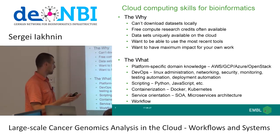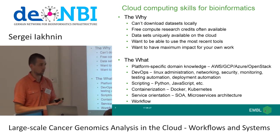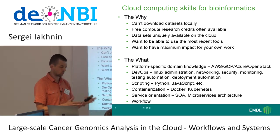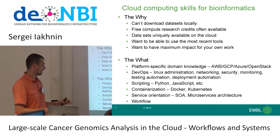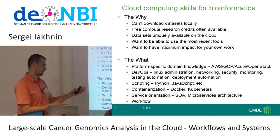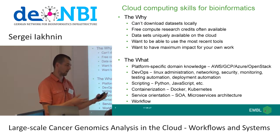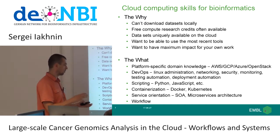What shape do these skills actually take? There's platform-specific domain knowledge required — every cloud is a bit of a snowflake in the unique ways it offers capacity or services. AWS, Azure, OpenStack are quite similar but have their own APIs and little tricks. There's a whole DevOps toolkit you need to pick up, because on infrastructure-as-a-service clouds, it's really up to you to manage everything — Linux administration, networking, security, monitoring, testing, automation, deployment, and so on.